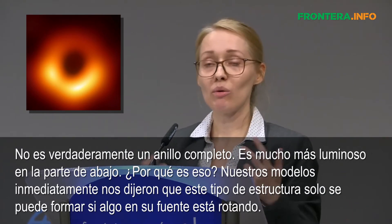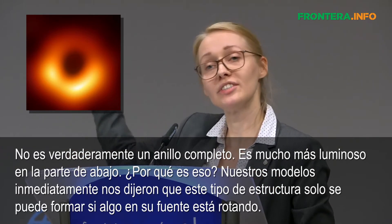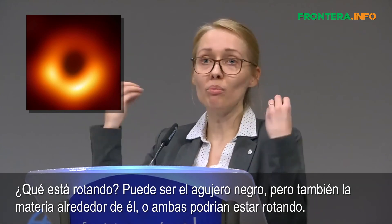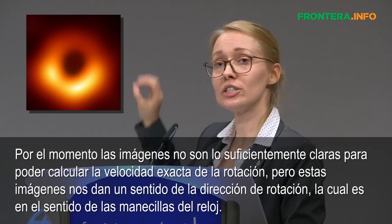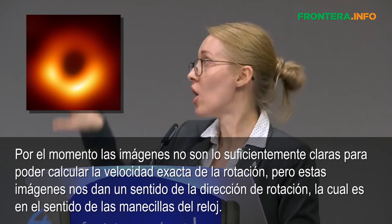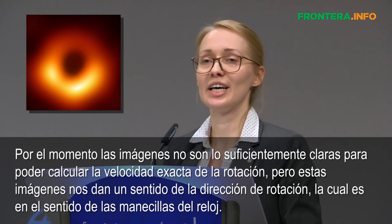Why is that? Our models told us immediately that this kind of structure can be only formed if something in the source is rotating. What is rotating? It could be the black hole, but also the matter around it, or both can be rotating. At the moment, the images are not yet sharp enough to calculate the exact speed of this rotation. But these images give us a sense of the direction of the rotation, which is clockwise in the sky.